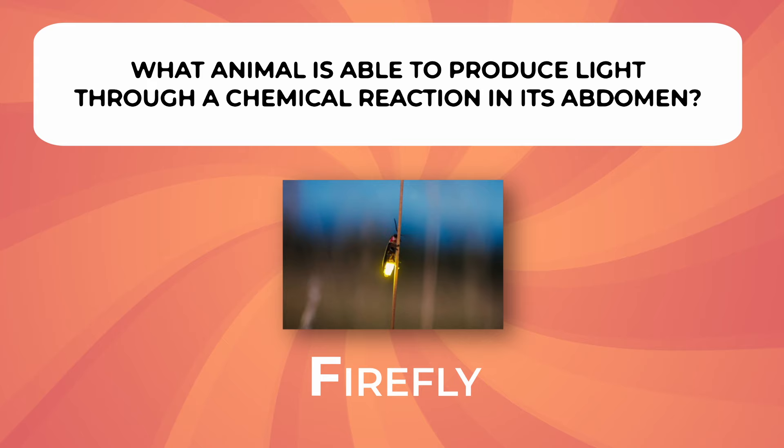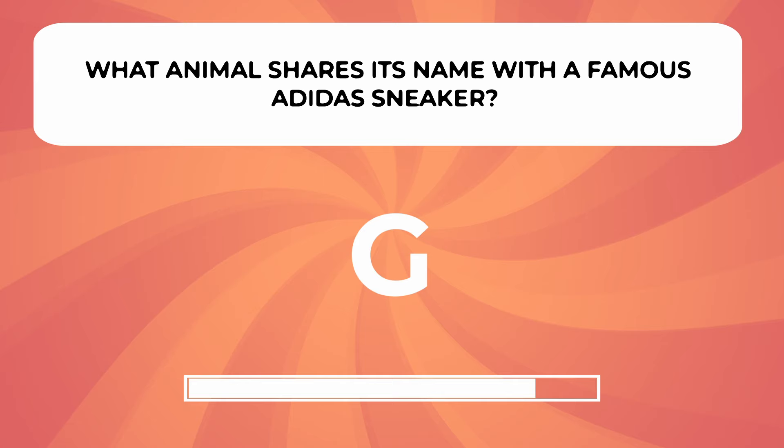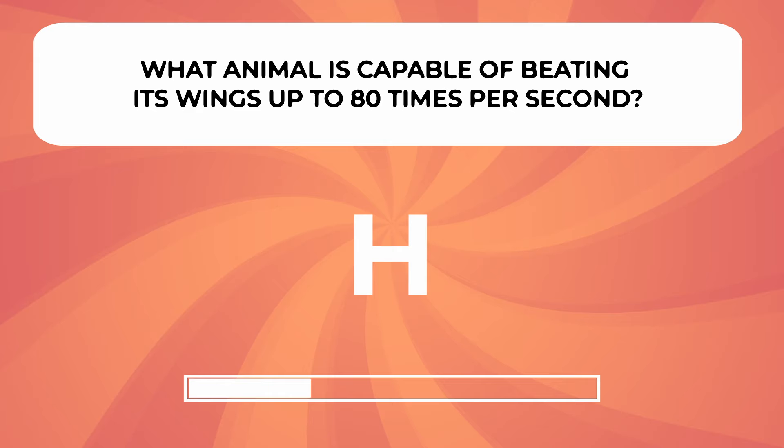What animal shares its name with a famous Adidas sneaker? What animal is capable of beating its wings up to 80 times per second?